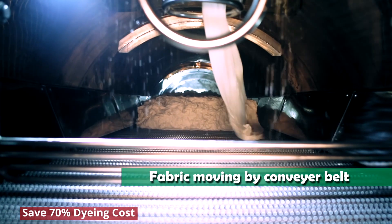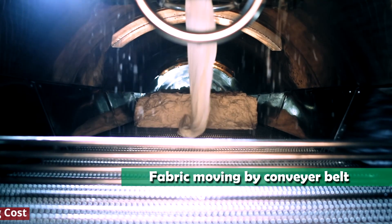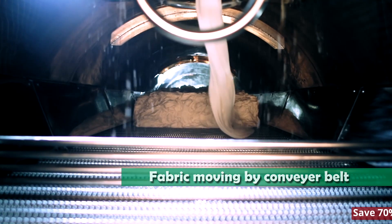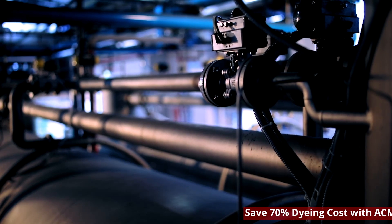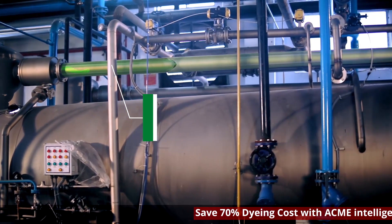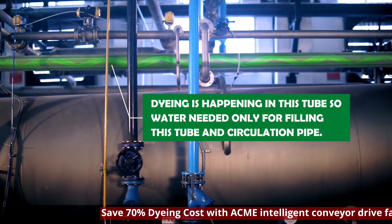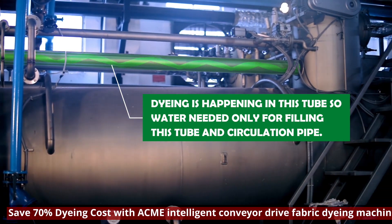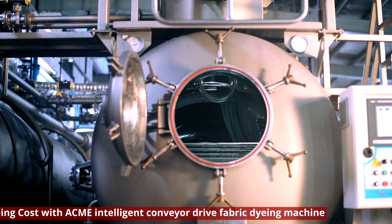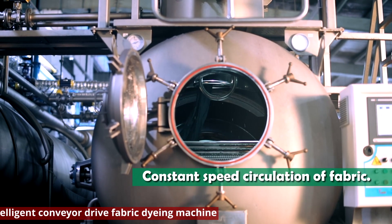Fabric moves by conveyor belt through the machine. Dyeing happens inside the tube, so water is needed only for filling this tube and the circulation pipe. The fabric undergoes constant speed circulation throughout the dyeing cycle.